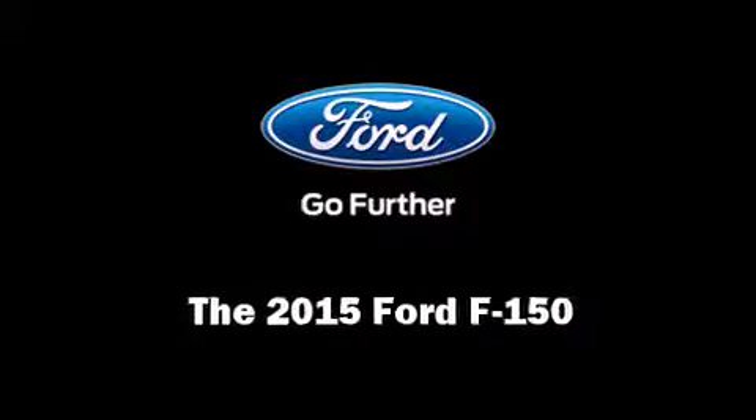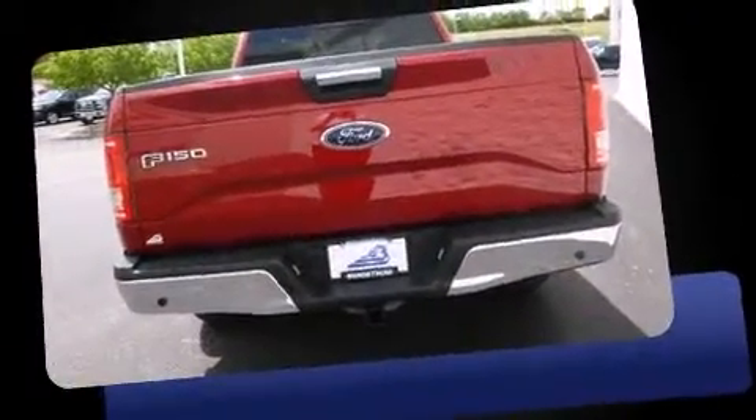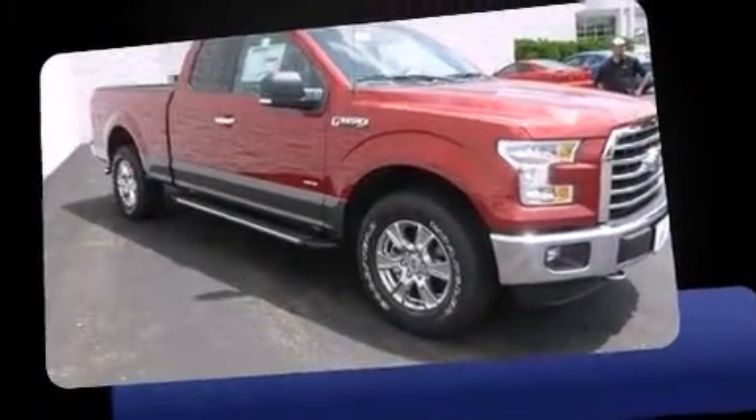The 2015 Ford F-150. Smooth gear shifts are achieved thanks to the refined six-cylinder engine. And for added security, Dynamic Stability Control supplements the drivetrain. Four-wheel drive allows you to go places you've only imagined.